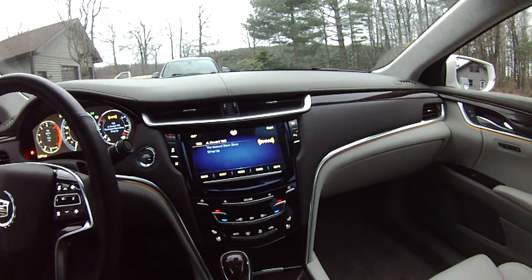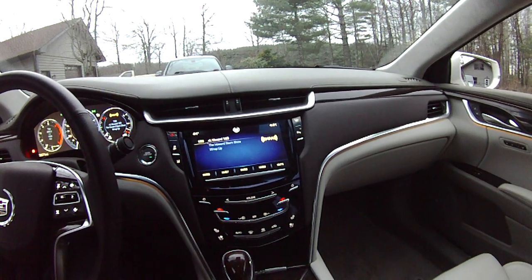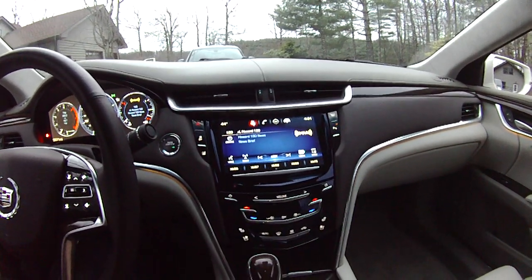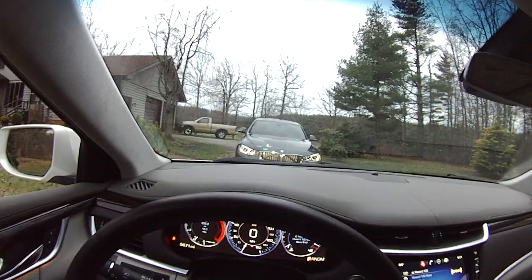We'll see if it'll do it here — it takes a little bit of time. You put your hand just like that and you'll see it — it popped back up and I didn't touch anything. It just came up like that.